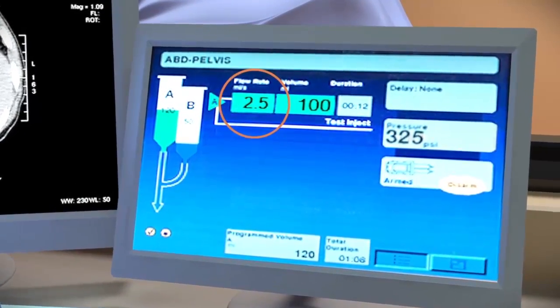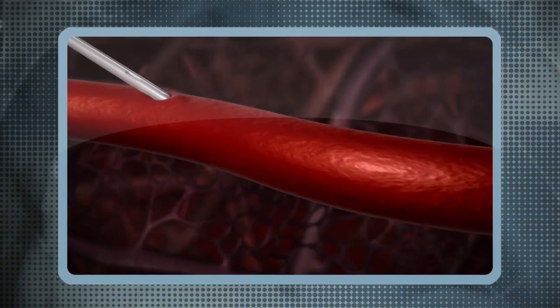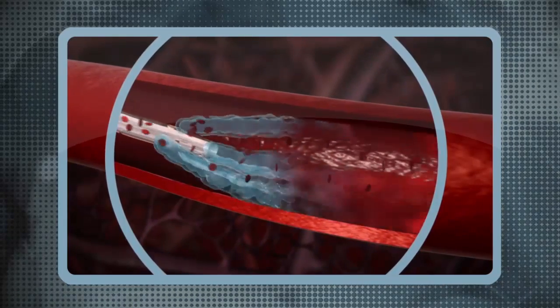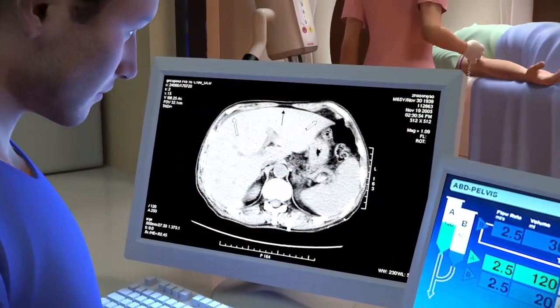BD Diffusics technology is designed to address suboptimal contrast delivery by increasing the overall strength and stability of the IV catheter during power injection, enabling the use of smaller catheters that can handle injection rates required by most CT protocols to deliver the desired image quality.